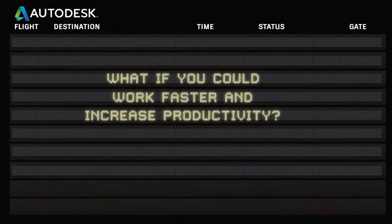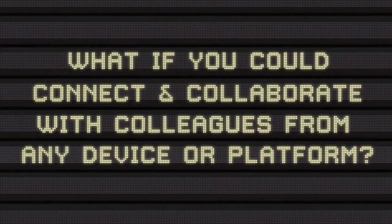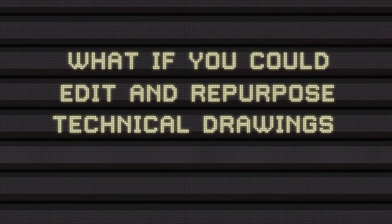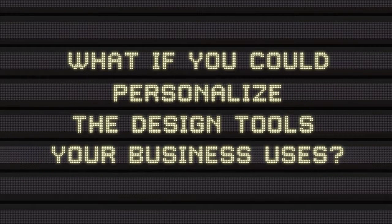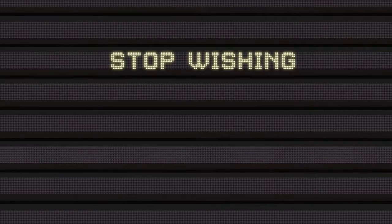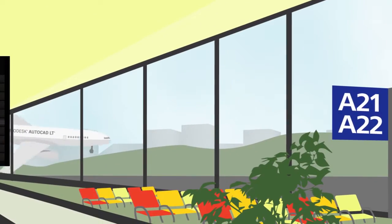What if you could work faster to increase productivity, connect and collaborate with colleagues from any device or platform, edit and repurpose technical drawings more easily, and personalize the design tools your business uses? Well, stop wishing, because now you can. It's time to get on board with AutoCAD LT.